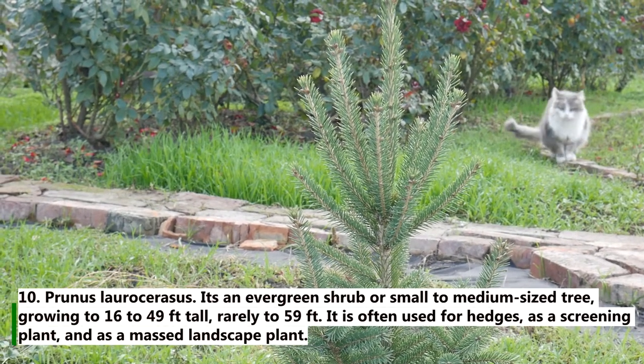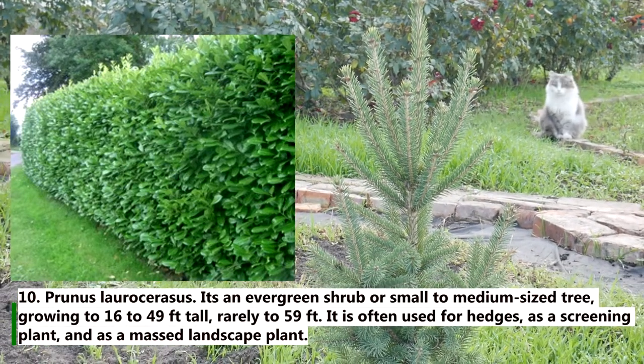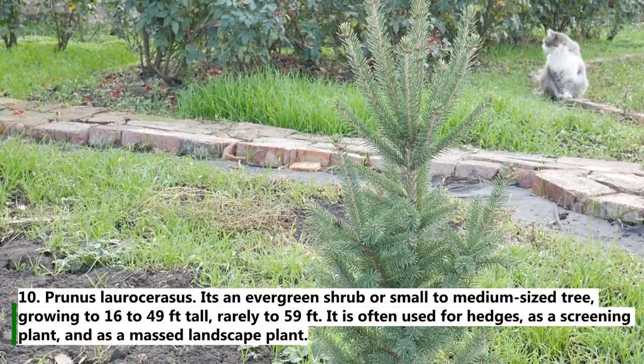10. Prunus laurocerasus. It is an evergreen shrub or small to medium-sized tree, growing 16 to 49 feet tall, rarely to 59 feet. It is often used for hedges as a screening plant and as a massed landscape plant.